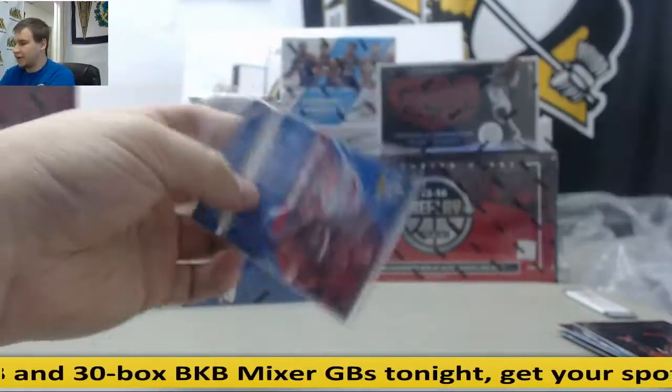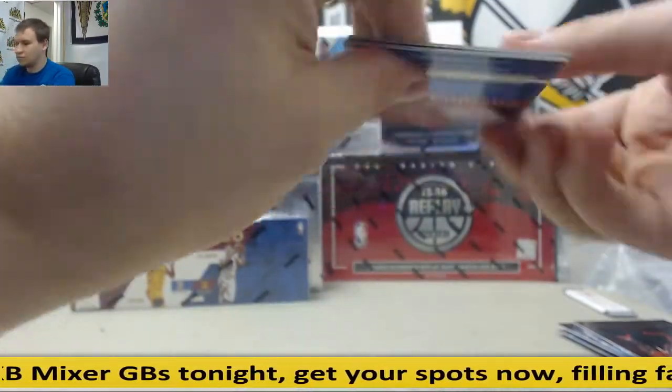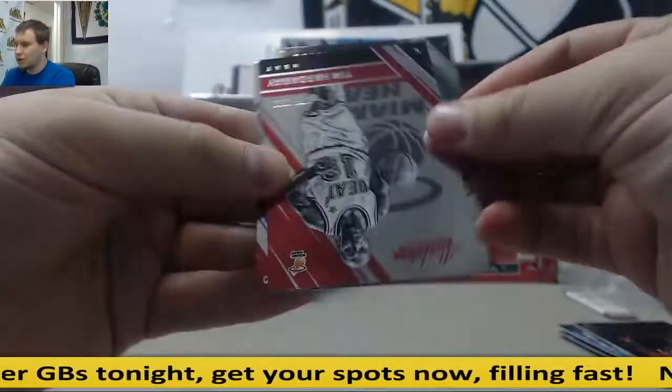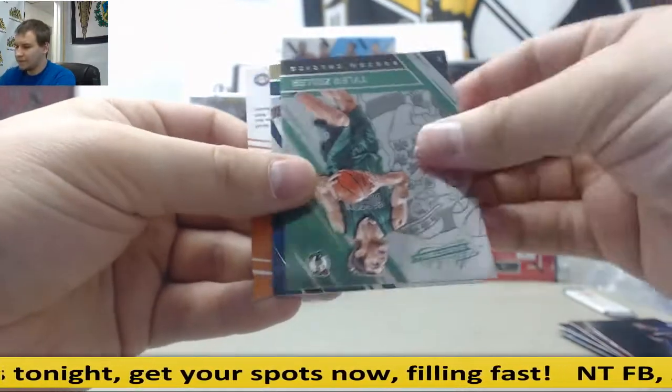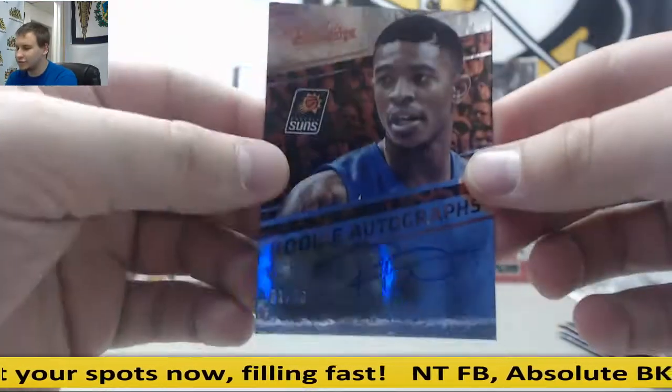Pack number four — Hardaway base. And for the Suns, rookie auto to $99, Tyler Ullis.